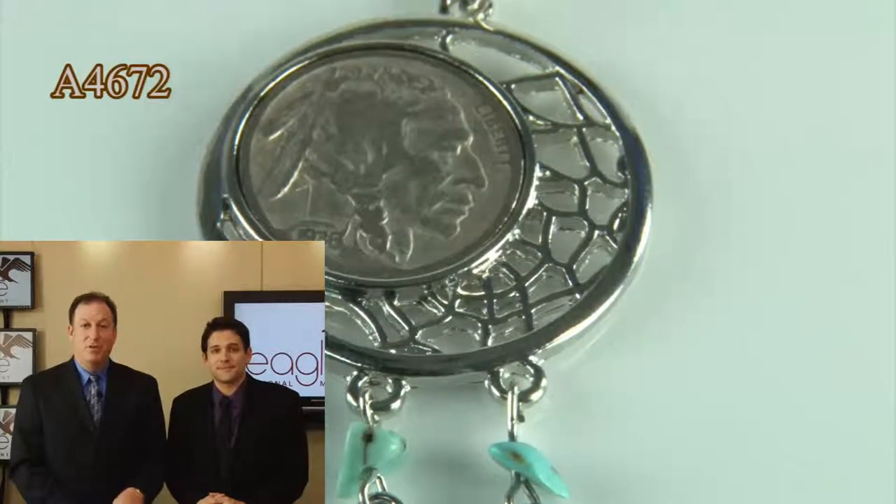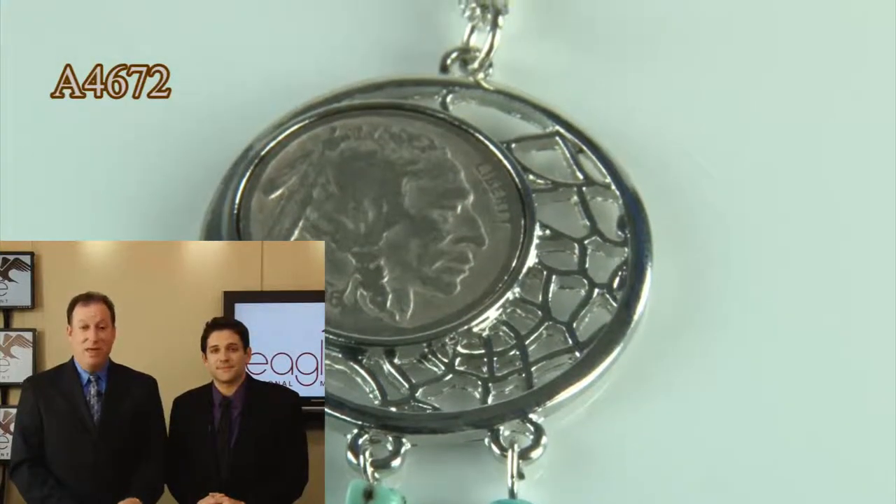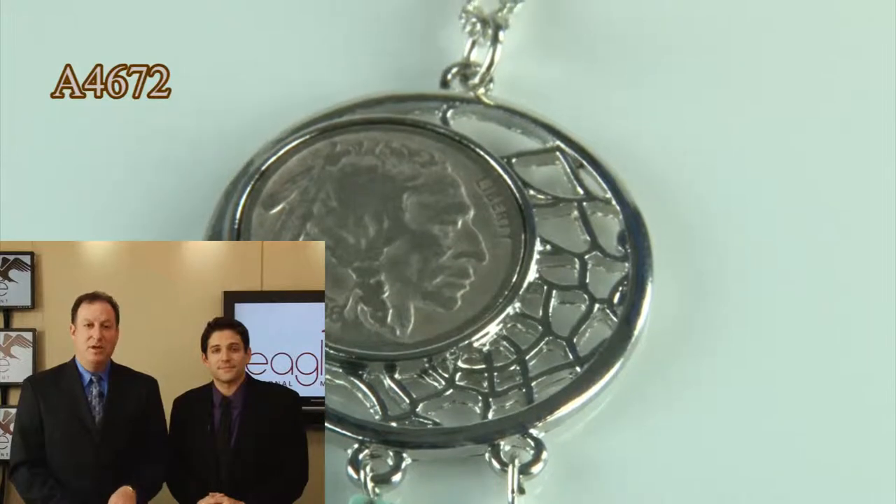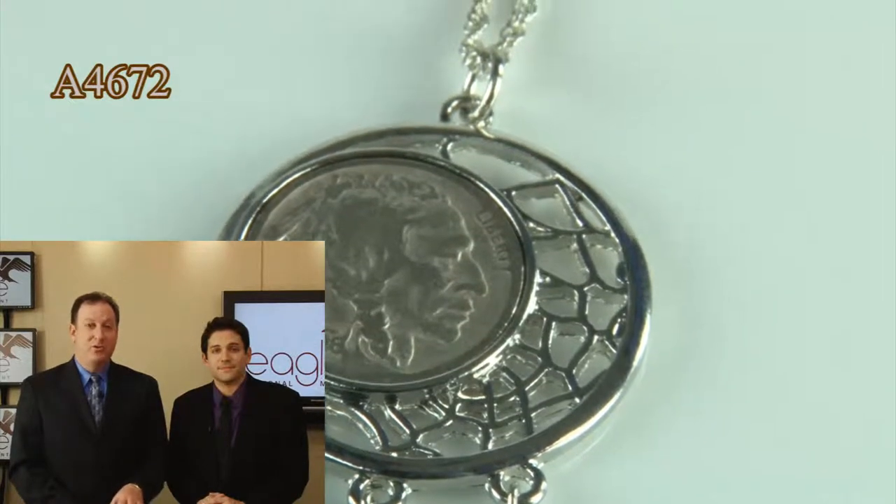These were minted from 1913 to 1938, so the last one was minted over 70 years ago. It's a genuine Buffalo Nickel — this is not a replica. It comes with a certificate of authenticity.